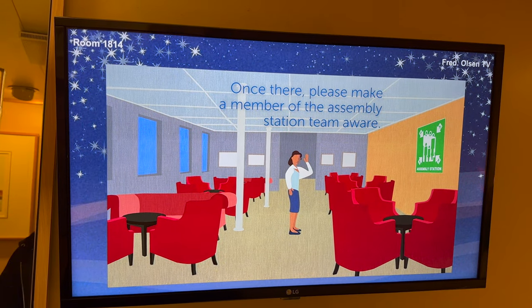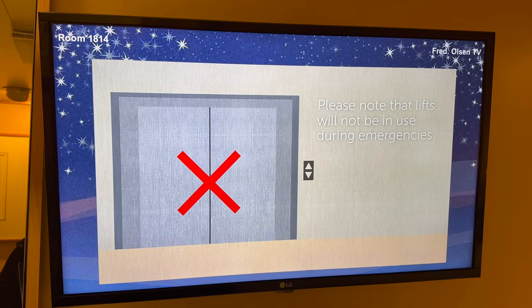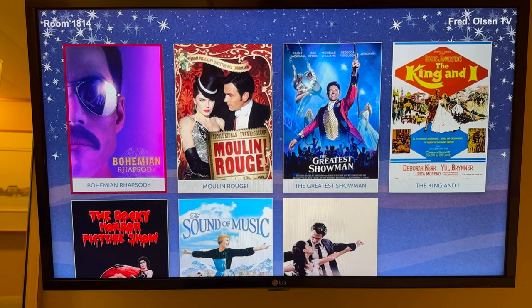The TV forces you to watch a safety briefing before you can access any TV channels or other functionality like your onboard account. Once this is done, you head to the lifeboat station to check in with a member of the crew. And then, movies.